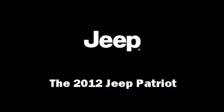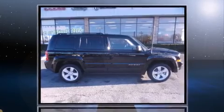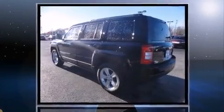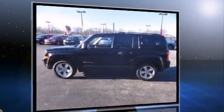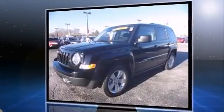Take command of the road in the 2012 Jeep Patriot with less than 30,000 miles on the odometer. This four-door sport utility vehicle prioritizes comfort, safety, and convenience. It features an automatic transmission, front-wheel drive, and the two-liter four-cylinder engine.